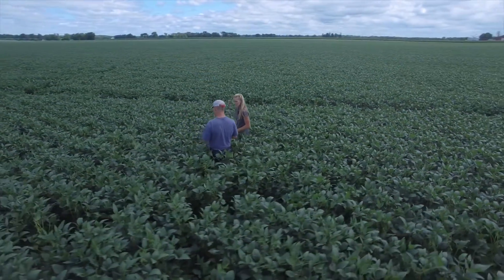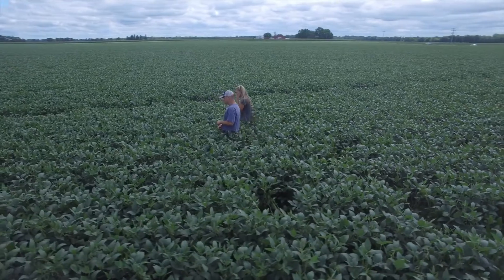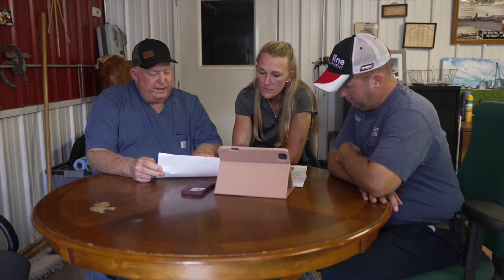You're only as good as the people you surround yourself with. You could be the best and smartest farmer, but you can't do it all — it's just not possible. So if you can surround yourself with people like Kala to oversee your ground or oversee grain marketing, in the end that really helps a farm grow and maintain what they have.